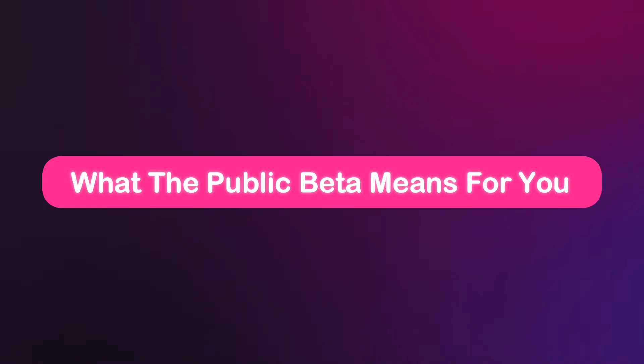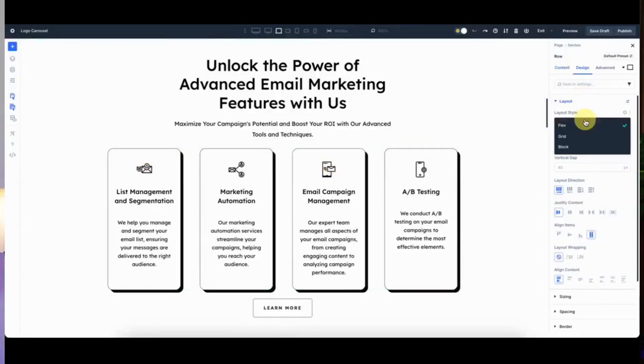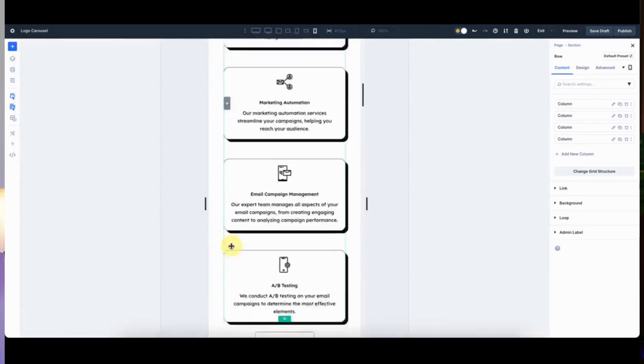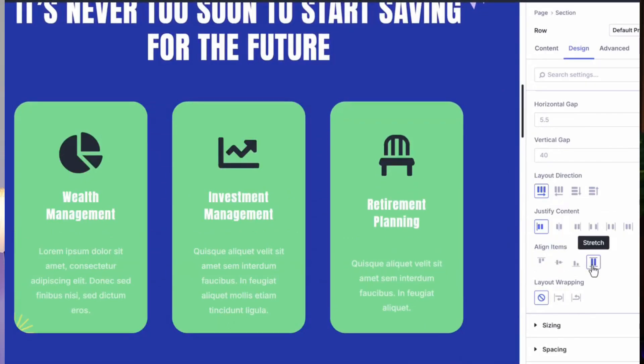Let's kick things off with what public beta really means. After months of testing in alpha phase, DB5 is now at a milestone we are thrilled about. It's stable, reliable and ready for production sites. This isn't a risky beta where you are hunting bugs — it's a mature product you can adopt on your timeline. You control the switch: test on staging, migrate when it's ready and enjoy backward compatibility that keeps your DB4 sites running flawlessly. It's all about empowering you with a smoother, more confident experience as we head to the final release.